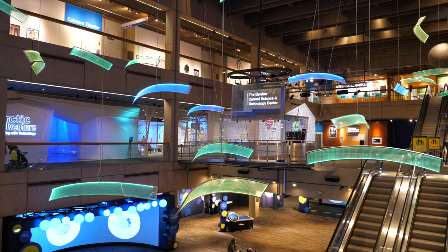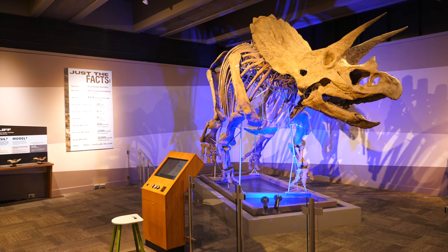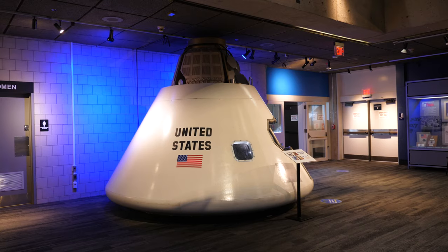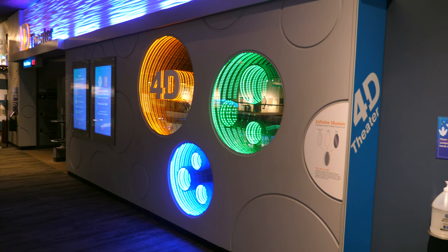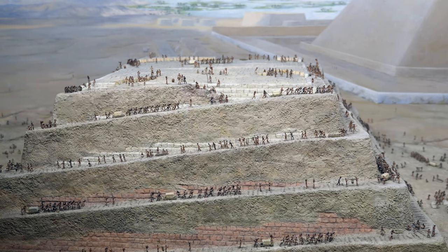Today, most of the modern and updated exhibits in the museum are in its western blue wing. Exhibits such as Colossal Fossil, Triceratops Cliff, To the Moon, and the Theater of Electricity can all be found here, along with countless other exhibits and even a 4D theater. This is likely where the bulk of your visit will take place, so be sure to allot plenty of time here.